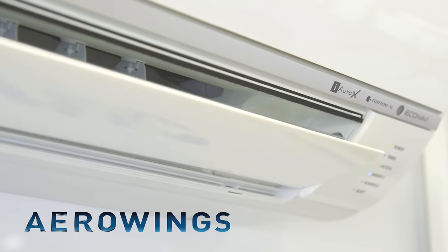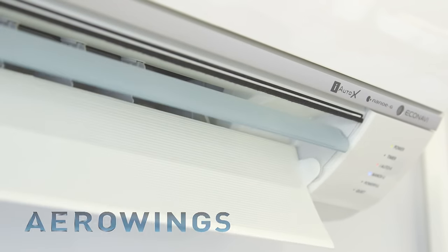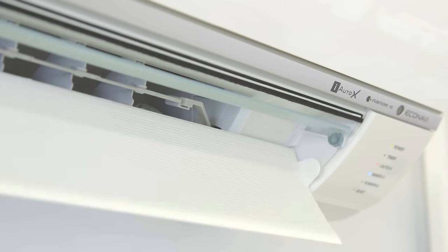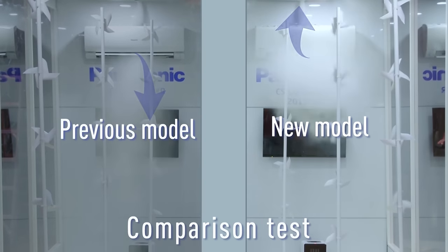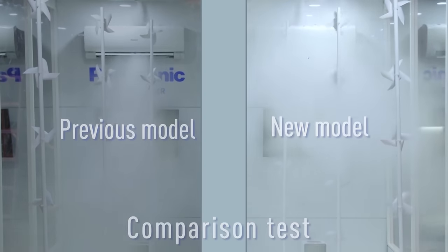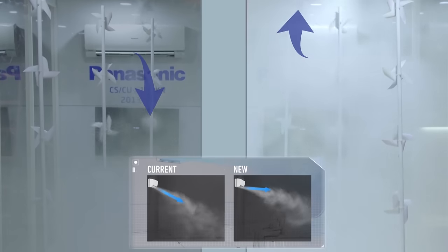Aero Wings — this new design feature incorporates two independent blades that concentrate air flow to cool you and your personal space in the shortest possible time. After reaching a set temperature, Aero Wings then direct the air up towards the ceiling to create a shower cooling effect as the cool air drifts gently down to control the ambient room temperature. Your comfort is now fully enhanced.